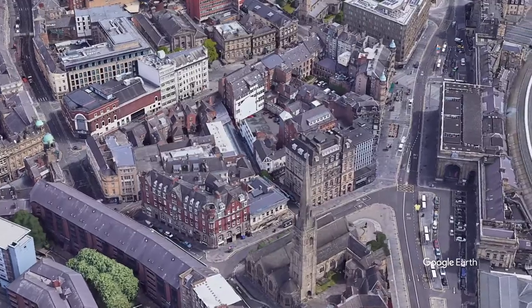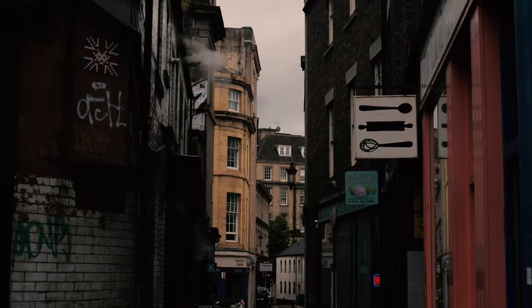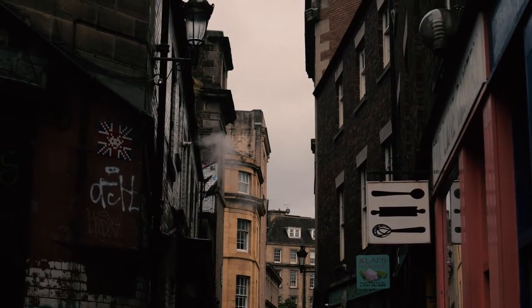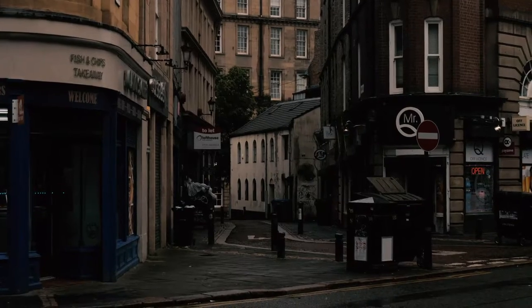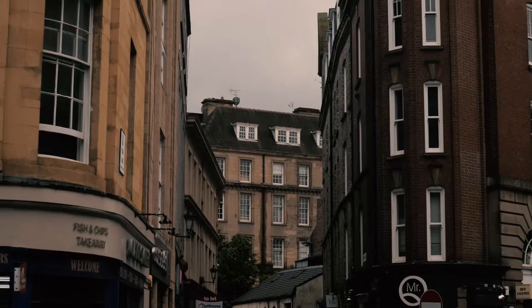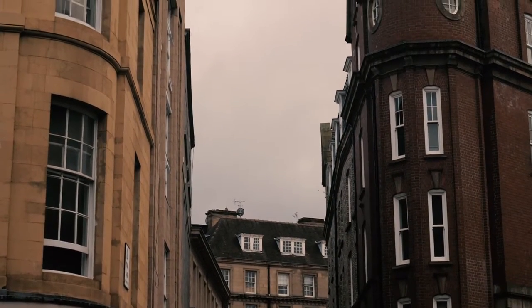Pink Lane is a mainly pedestrian path that leads from Bath Lane to Newcastle Central Station, and the route of this lane actually follows the route of the town wall. There are no remnants remaining from Westgate Road to Central Station; however, the route of the lane itself demonstrates the route of the wall.